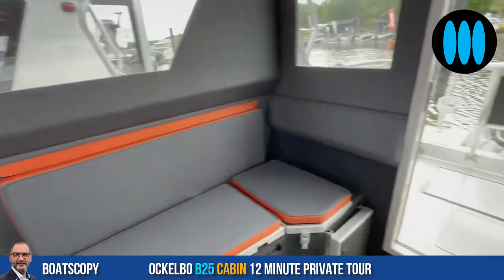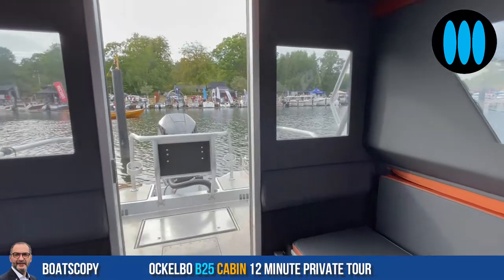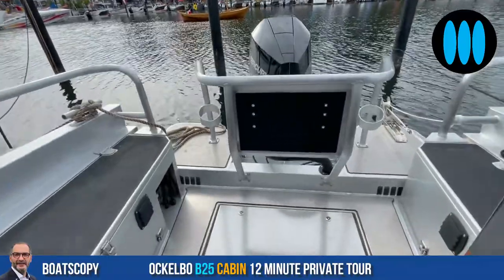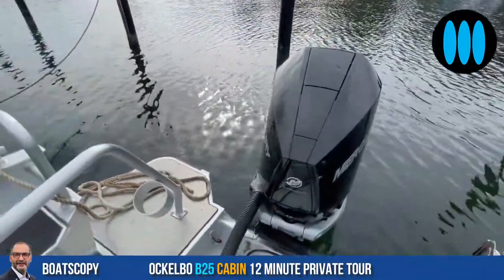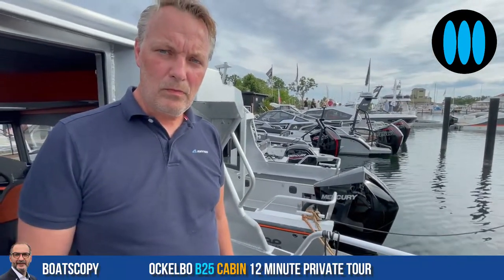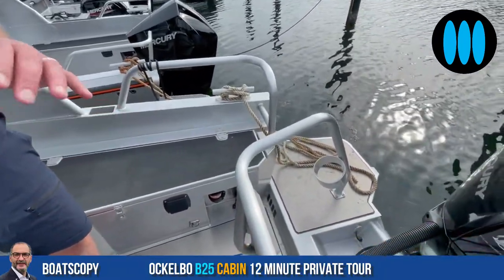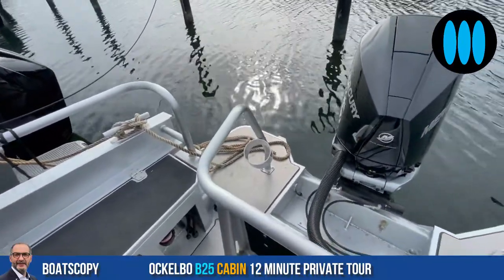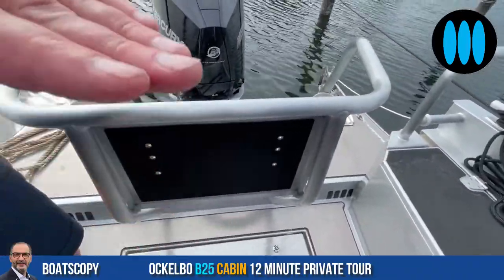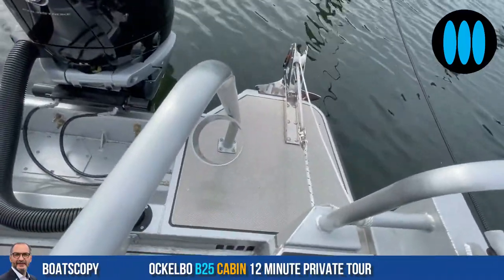When you talk about Ockelbo, it's a lifestyle — this is an adventure boat. We'll now go outside and discover the stern cockpit. It's a very small stern cockpit since we are aboard a commuter. But still, you could seat about four people here, and if you want, you can even have a table outside that folds up from below. There are also fender storage positions on each side.